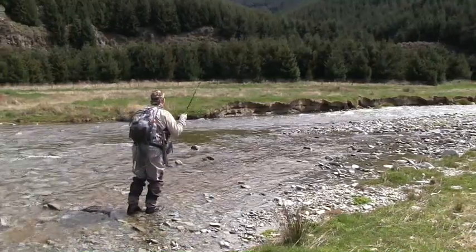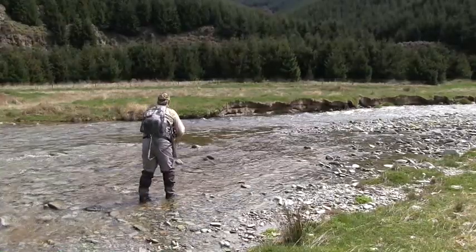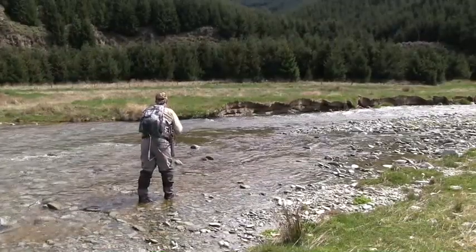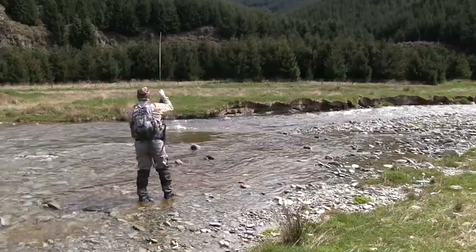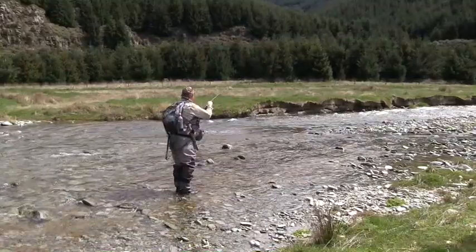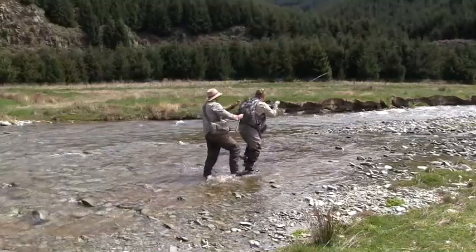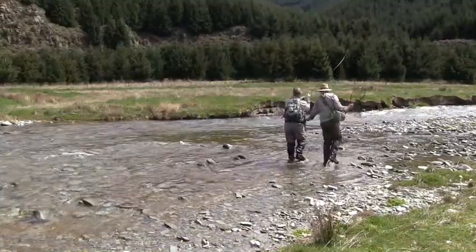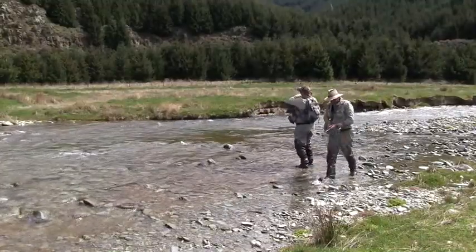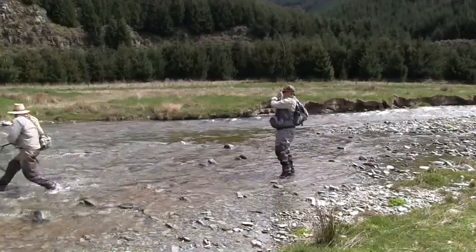Alright, just got him in here with a couple of dries. And he certainly loved that dry. And it actually is a reasonable fish. That's the problem in that undercut bank, but we'll just get the pressure on and he'll come back out. And that's why you want a good rod. I've got the Stalker Legend, which is our new model.